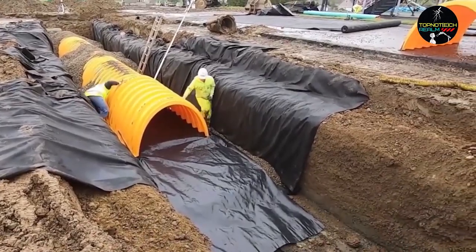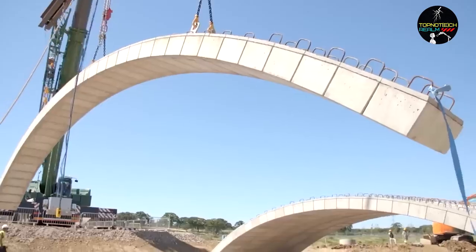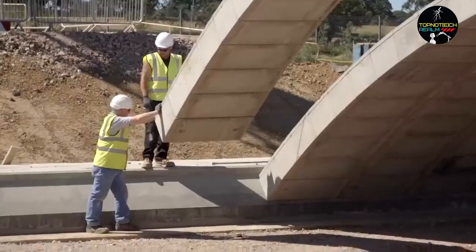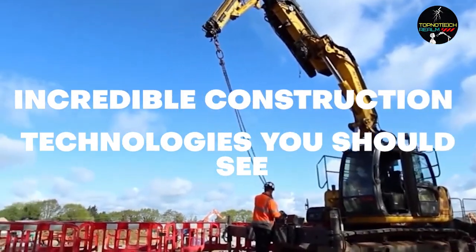Technological breakthroughs are facilitating digital change in the construction business. There are many examples of how modern technology is transforming the construction industry today. Here are the incredible construction technologies you should see.